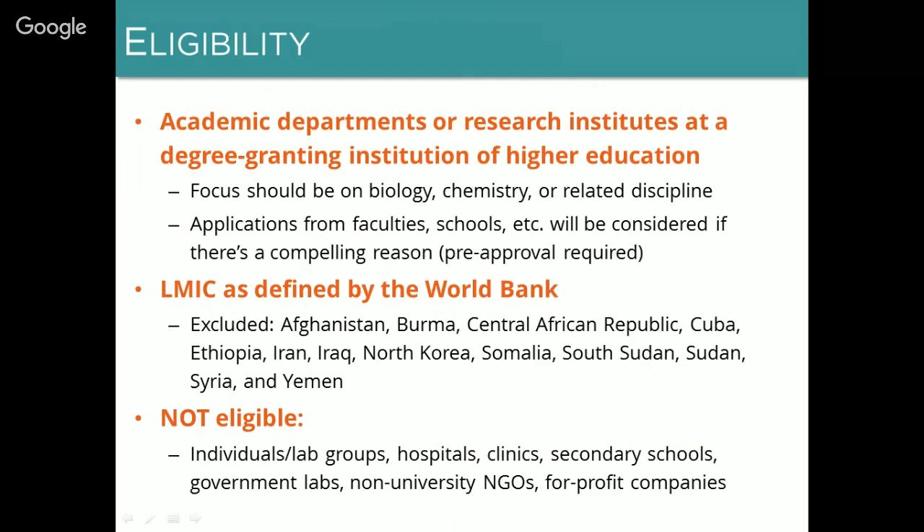We will consider applications from faculties, schools, groups of departments, or other non-department entities if there's a compelling reason, but pre-approval is required — please email us if you're in that situation. We do accept applications from most low- and middle-income countries as defined by the World Bank, with a few specific exceptions driven either by US export control regulations or our own internal operating constraints. Please note that we do not accept applications from individuals or lab groups, and also not from hospitals, clinics, secondary schools, government labs, non-university NGOs, or for-profit companies.